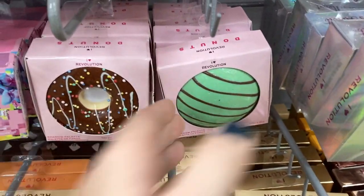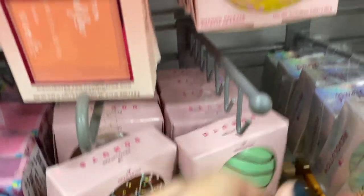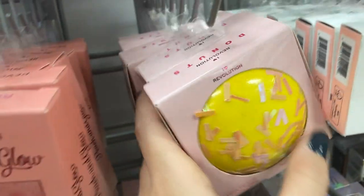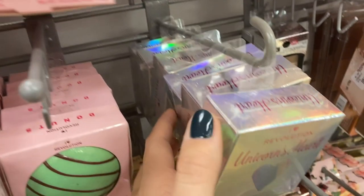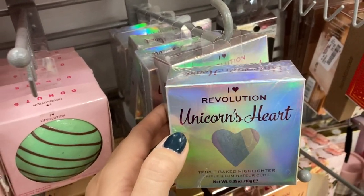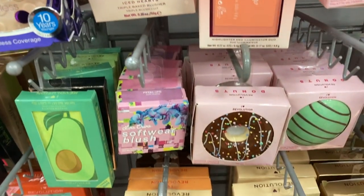And then they have so many of these I Heart Revolution donut palettes — multiple different shades. They had the older ones and new ones keep popping up, so it looks like they have all of them. They also had a bunch of the Unicorn Hearts highlighters, the Blushing Hearts, the Peach and Glow — a bunch of I Heart Revolution products.